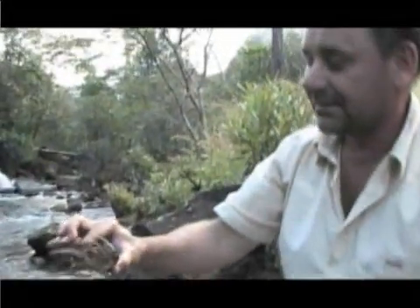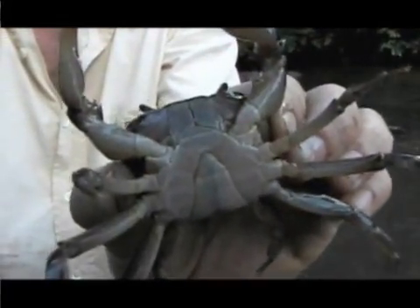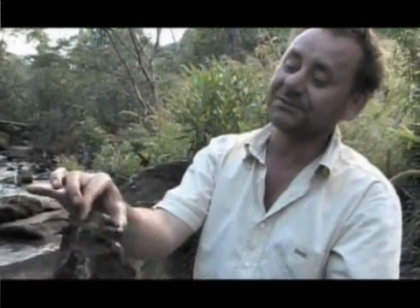All the river crabs collected from the five Mozambique mountains have turned out to be new species. The researchers are collecting specimens to send to South Africa for DNA analysis. They've got a nice adult-sized crab here — it's a male.